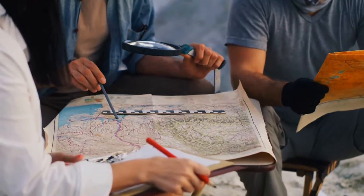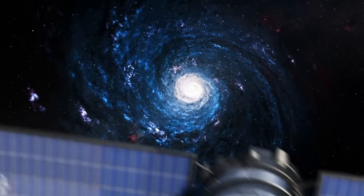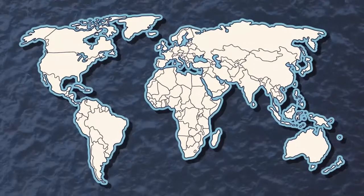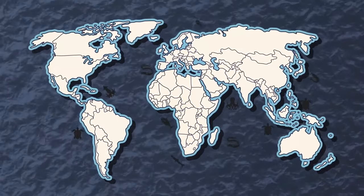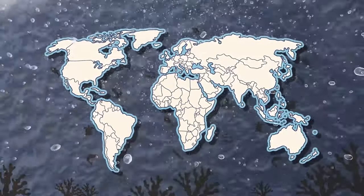We still have around 80% of the ocean to map, which is remarkable considering how much of the solar system we've explored in comparison. The ocean covers over 80% of the world's surface, where 94% of Earth's wildlife lives. And from some of the life in it, up to 80% of the world's oxygen is produced, mainly from plankton, algae, and bacteria.